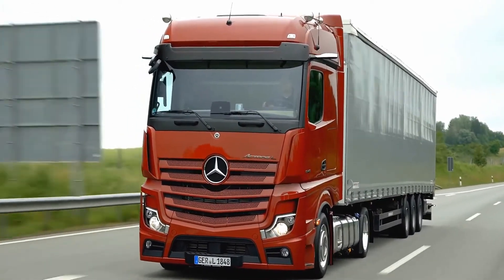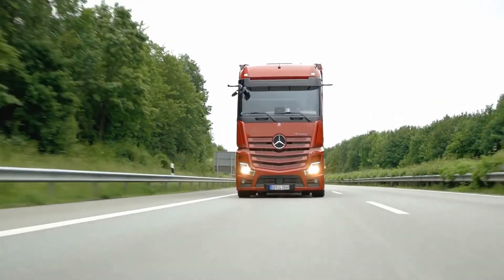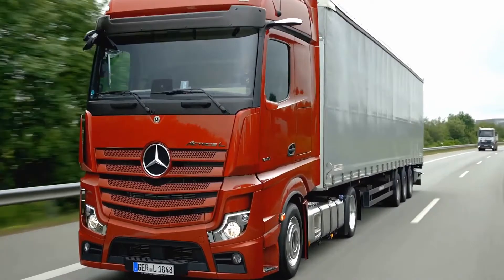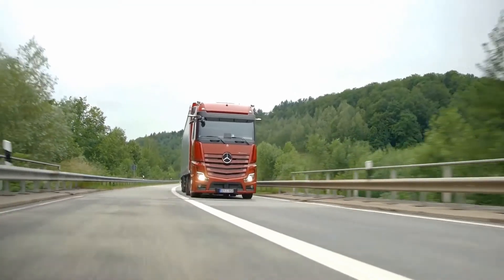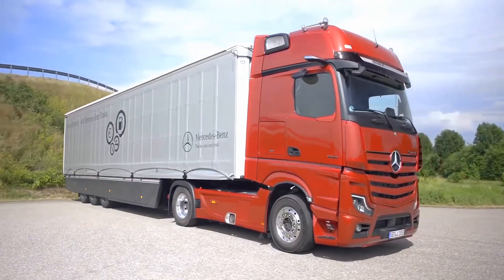It boasts an impressive premium interior, with the option of innovative new LED headlamps and numerous features to make every journey as pleasant as possible. Let's check its interior and exterior reviews, features and specifications, as well as safety features. Stay tuned and enjoy the video.